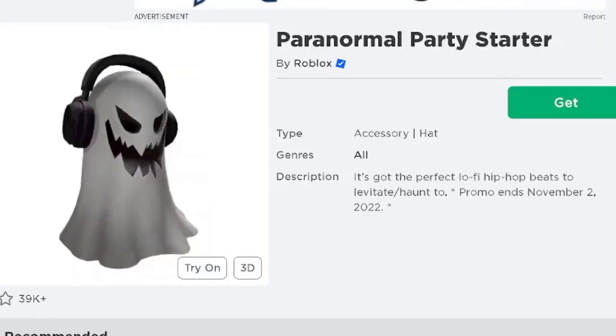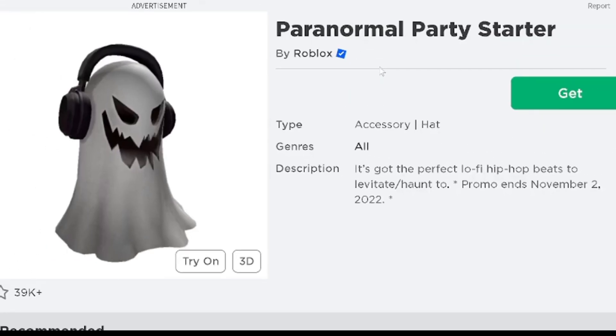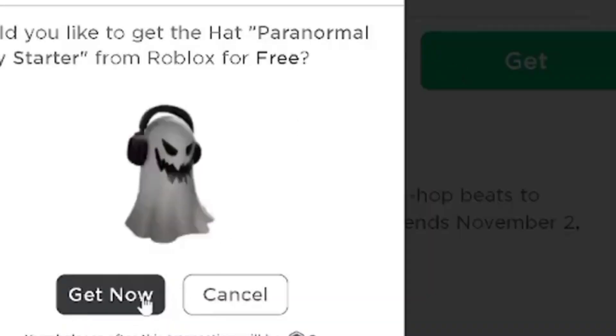The next free item is the Paranormal Party Starter — it's got the perfect low-key hip-hop beats to vibe to. This ends November 2nd, 2022. Get the Paranormal Party Starter by heading to the Roblox page and hitting the big green Get button to have it added to your account.